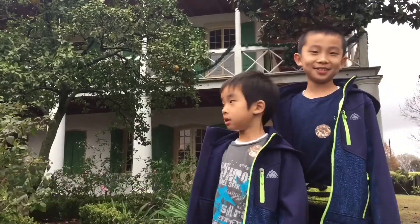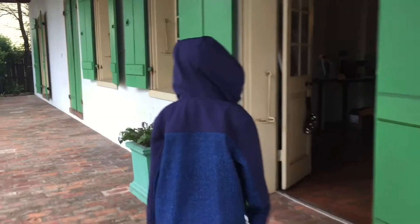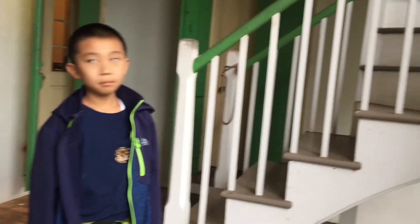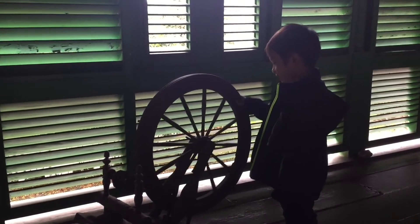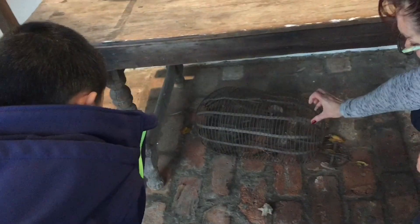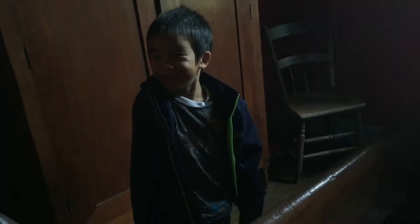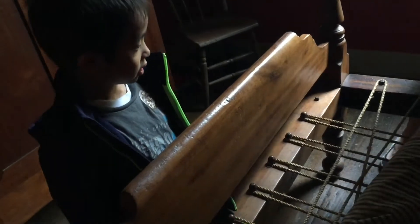Our next stop is the Pitot House. Constructed in 1799, this is the only Creole colonial country house open to the public in New Orleans. We're looking at the dining room — the kitchen used to be outside, and so was the staircase. Let's go to the second floor. Brother is playing with the spinning wheel — don't break it or we'll have to pay for it. Now we're looking at a mold for making candles and a mousetrap. The guide is showing us a bed made of ropes. Has anyone said to you 'sleep tight'? That's where it comes from — you tighten the ropes so you're not sagging down in the middle of your bed when you're sleeping.